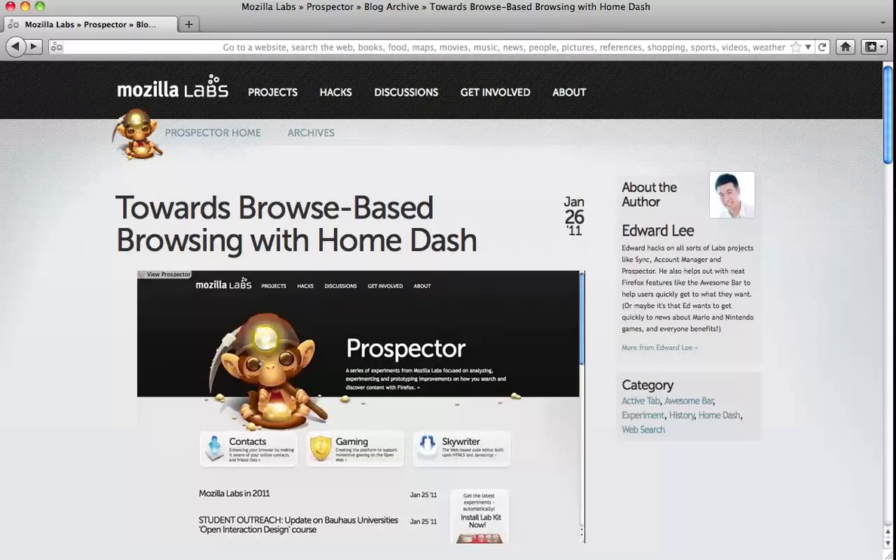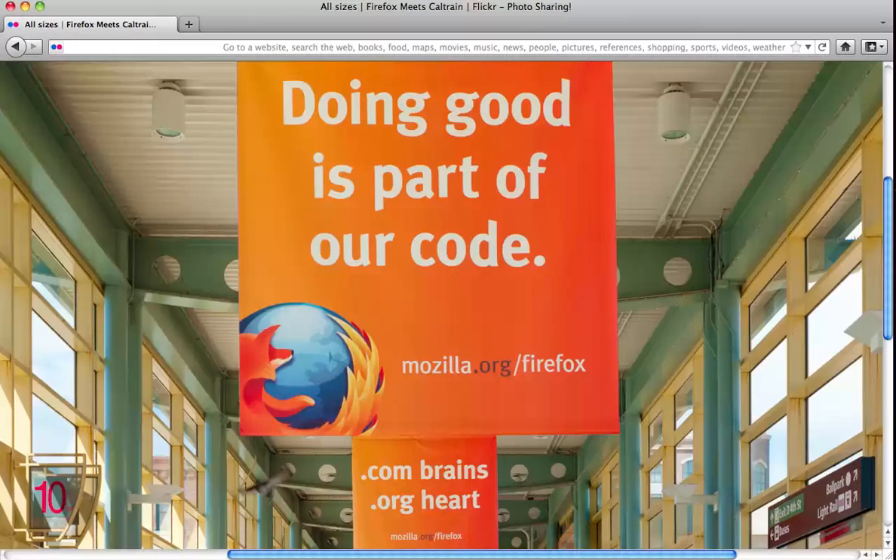AwesomeBarHD spins off from the HomeDash project to focus experiments on a combined location and search bar with a Mozilla twist. This means placing you as a user first and respecting your privacy, so unlike other browsers, the combined input will not send every letter you type to a remote server.